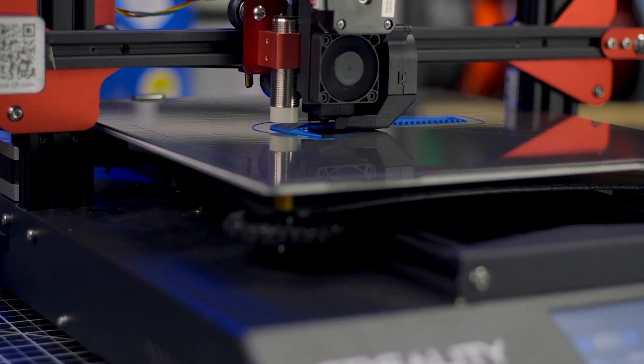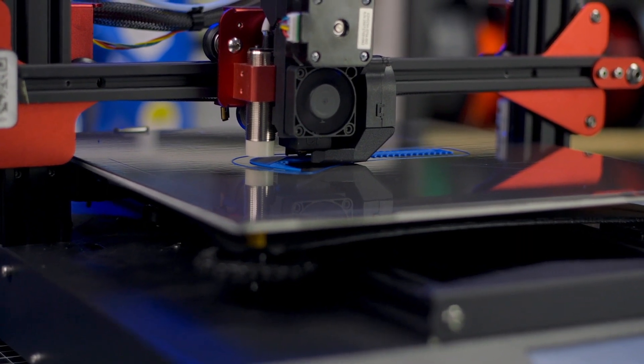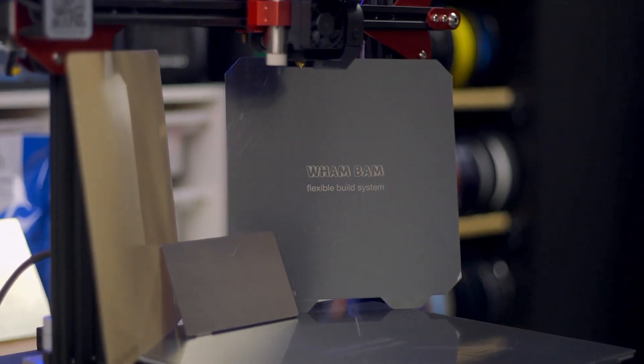Since then, Creality has developed nearly a dozen new printers building off this initial platform, like the CR-10S Pro — a polished successor to the original CR-10 that still allows you the freedom to upgrade it as you choose, like a Bondtech direct drive printhead or a Wham Bam flexible bed system.